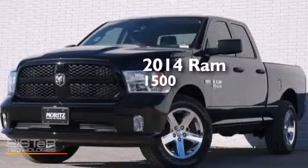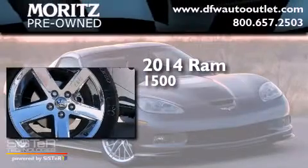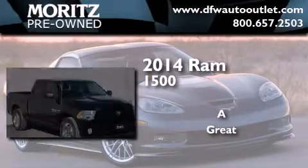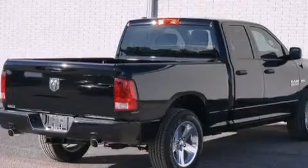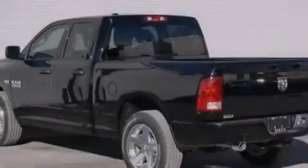This is a brand new 2014 RAM 1500. Its top features include the Uconnect infotainment system and XM satellite radio.